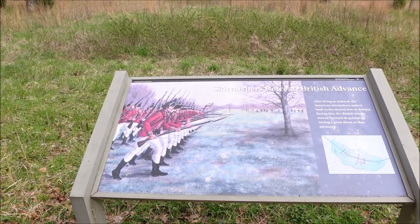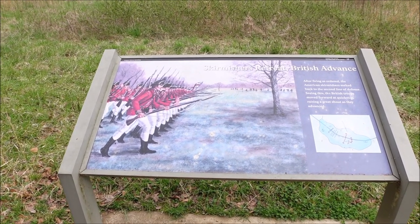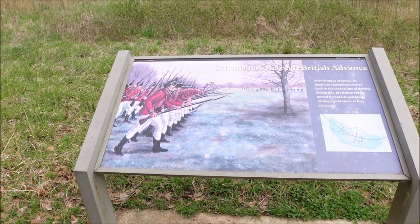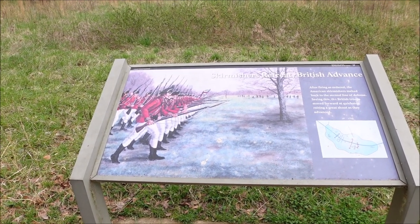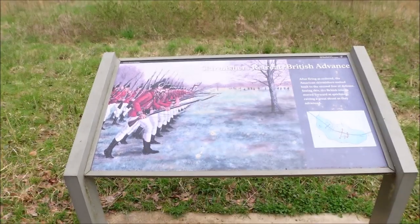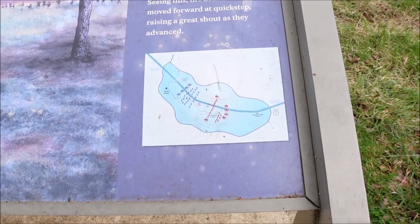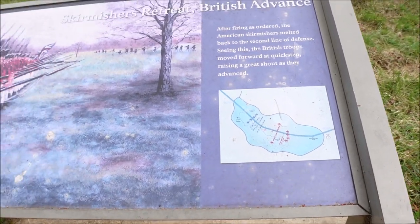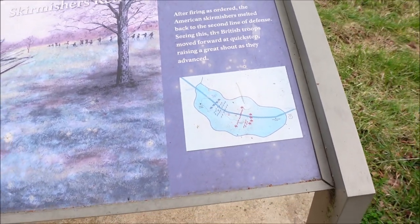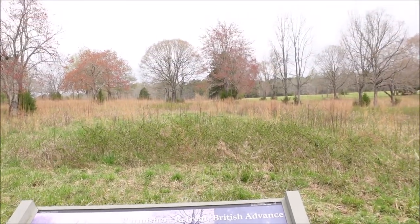Skirmishers retreat, the British advance. After firing as ordered, the American skirmishers melted back to the second line of defense. Seeing this, the British troops moved forward at quick step, raising a great shout as they advanced. Get the bayonets out too — that's pretty menacing when you see that, when you see a bunch of bayonets coming at you by a full line of British soldiers in red. Here you go — kind of shows you where they were deployed, what was going on, the tactics. Here's another angle of the battlefield.